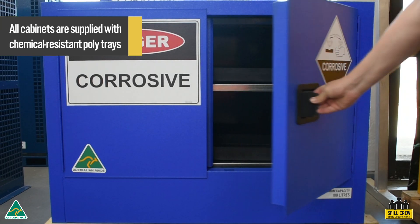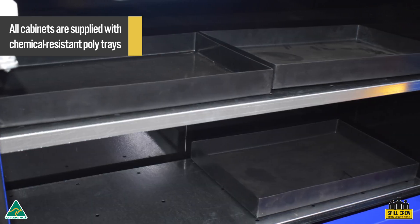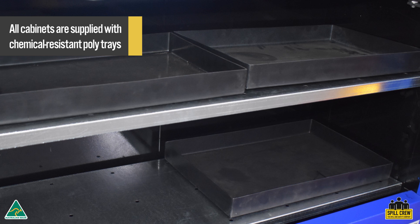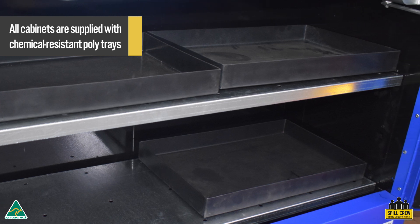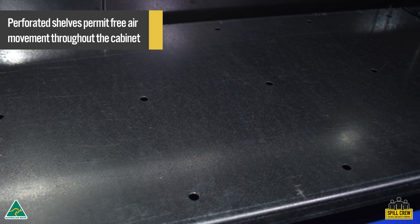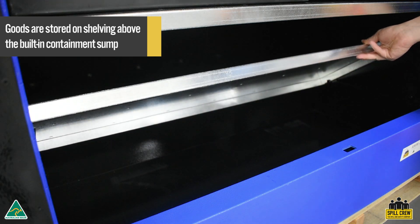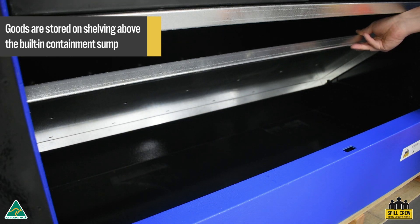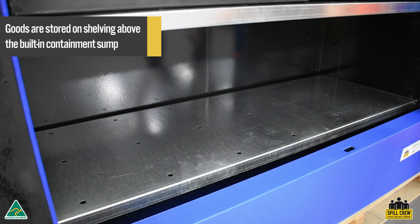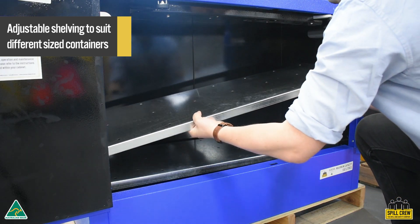All cabinets are supplied with chemical-resistant poly trays on each shelf. Shelving is perforated, which permits free air movement throughout the cabinet. Goods are stored on shelving above the built-in containment sump. Shelving can be easily adjusted to suit different sized containers.